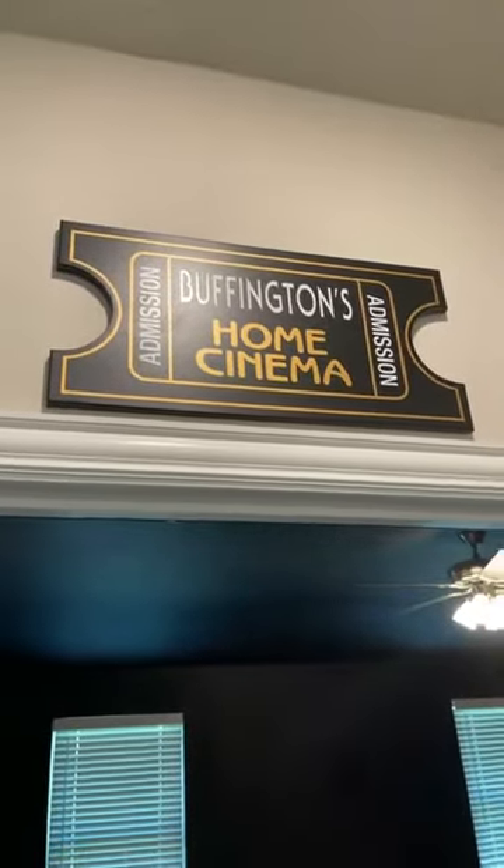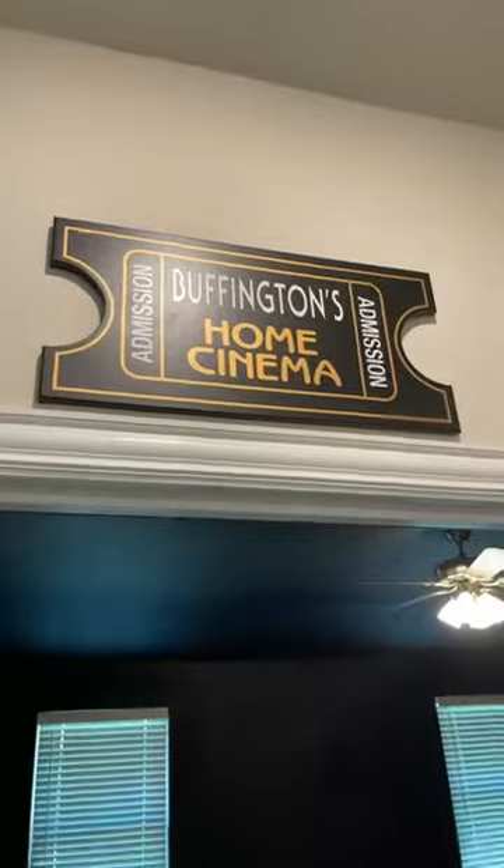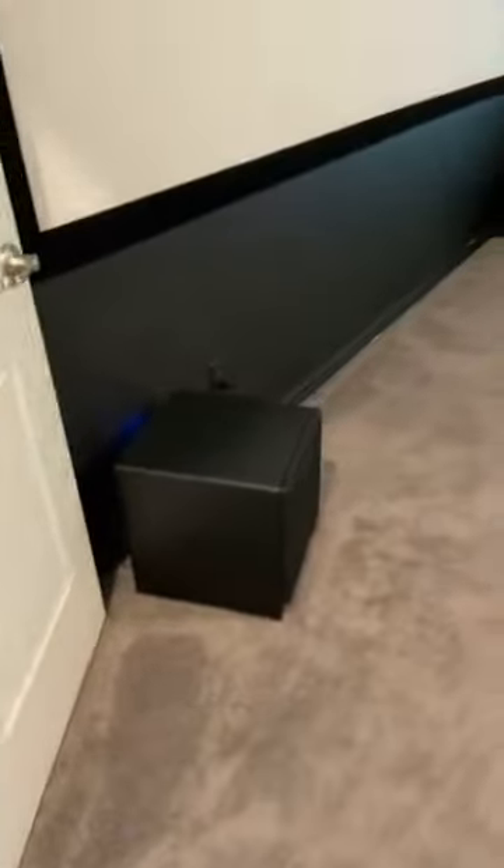Hey guys, Kyle here, home of the Buffingtons. Finally put my theater sign up — I've only been here about six months.